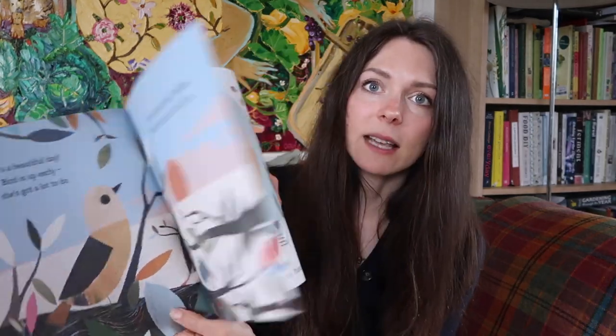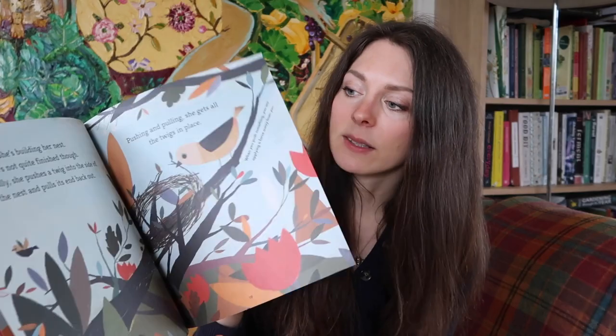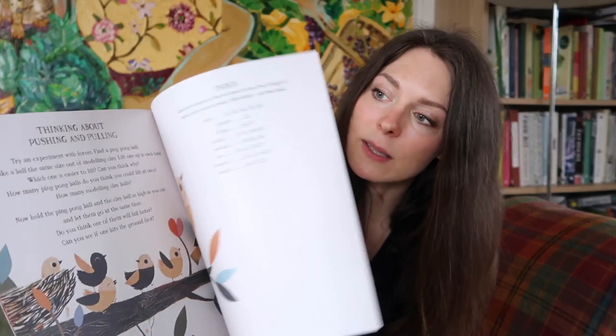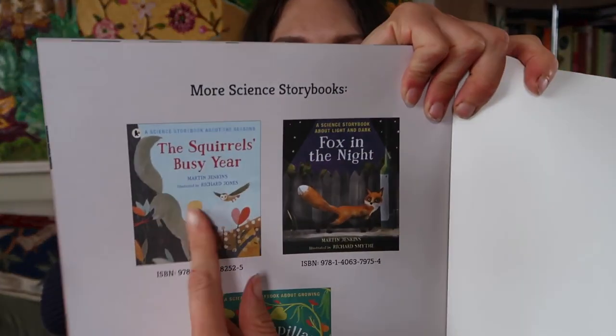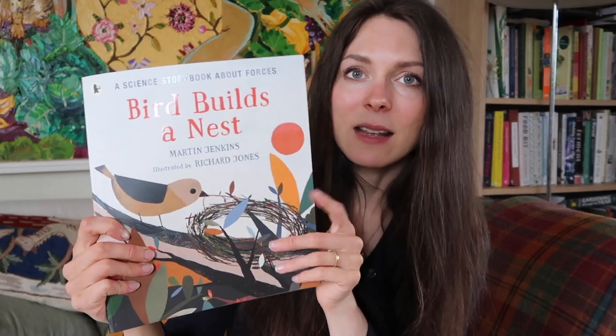Another lovely book is the Walker science storybook about forces: Bird Builds a Nest by Martin Jenkins. I love the Walker science storybook series — there are loads in it and they're all fantastic. This one is all about forces and birds making nests, so a great one for spring. It has lovely simple cut-out illustrations. We also picked up the squirrel one from the same series, and I definitely have my eye on more. A lovely series to collect.